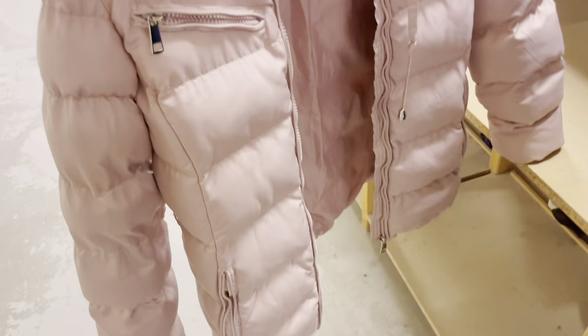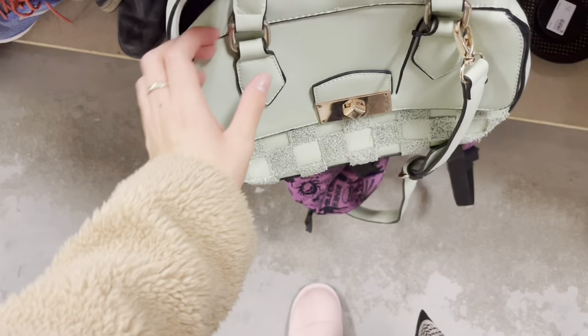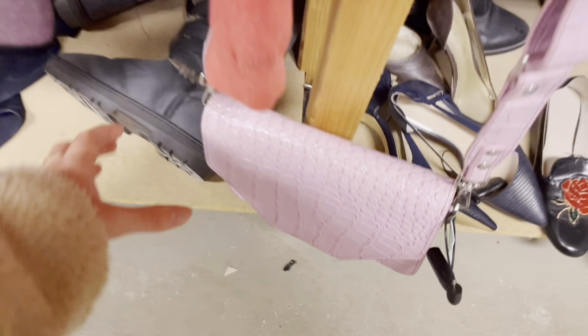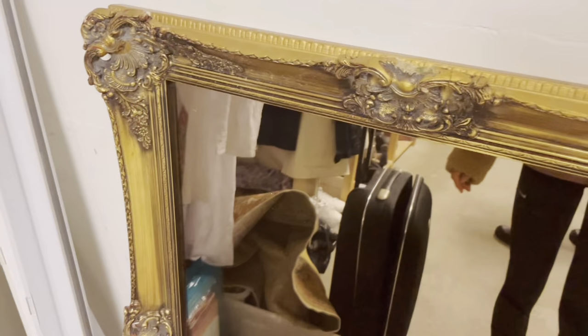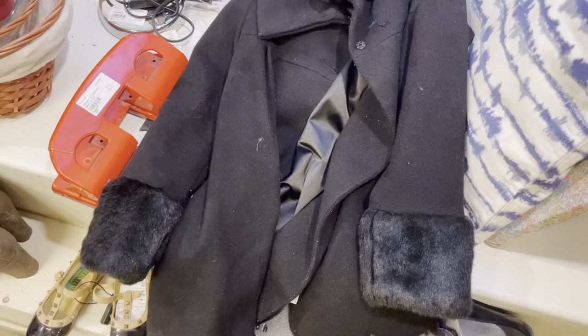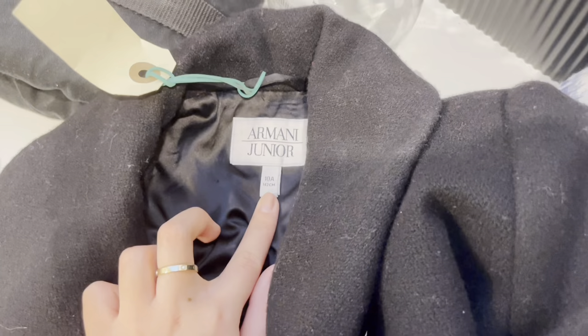I also found this pink poofy little winter jacket — it was actually really nice, especially since it's getting so cold right now. This bag is actually really cute too, I really like the colour of it. They also had these real Valentino slippers, but they were for kids though, so that was a letdown. And then I also found this really nice fluffy coat — it was actually from Armani, but it was on the pricier side, so I left that behind as well.